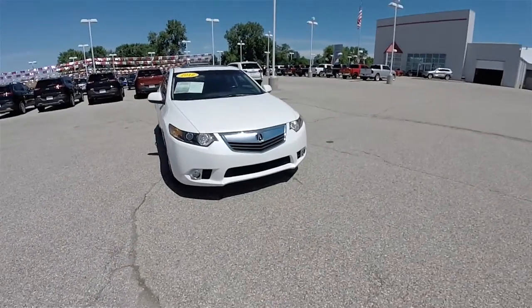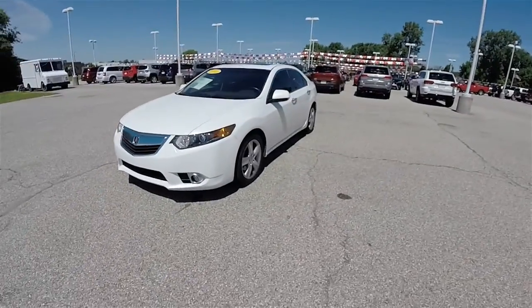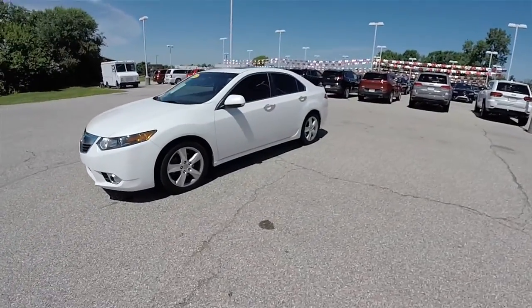Hello everyone. Today we're going to take a quick walk around and look at this very nice and very well equipped 2012 Acura TSX.